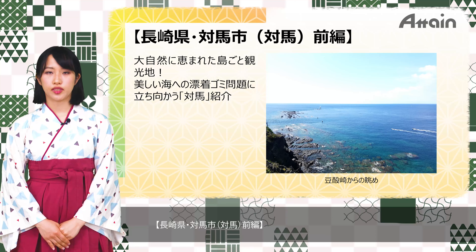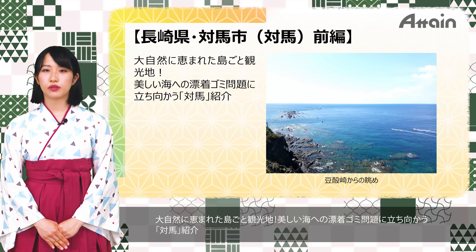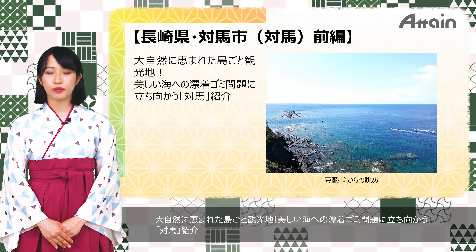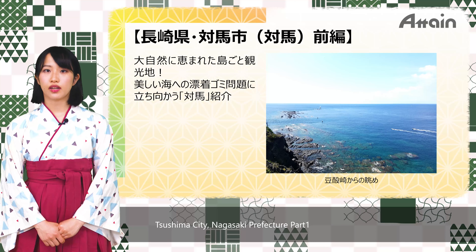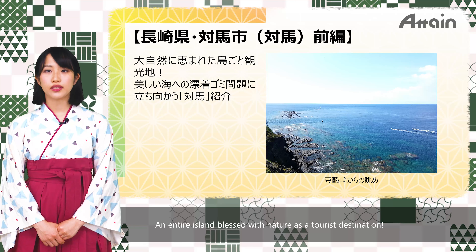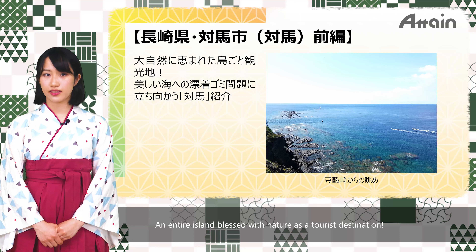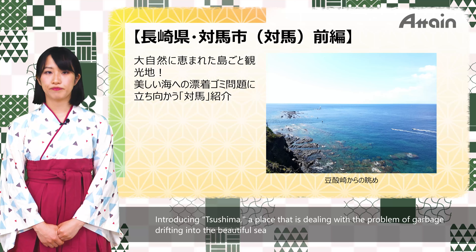Tsushima City, Nagasaki Prefecture — an entire island blessed with nature as a tourist destination. This video introduces Tsushima, a place dealing with the problem of garbage drifting into the beautiful sea.